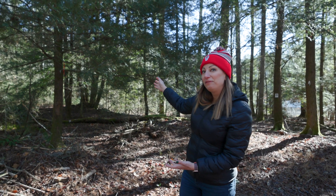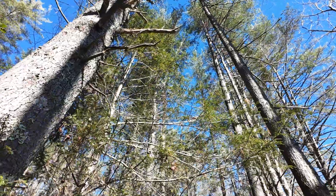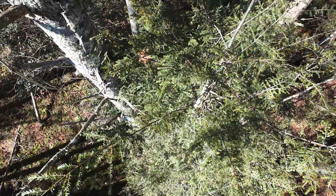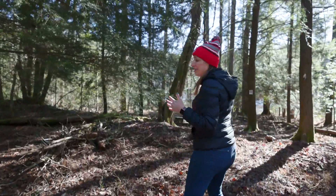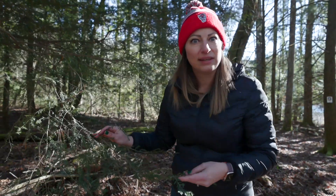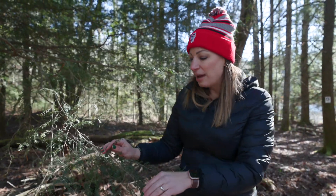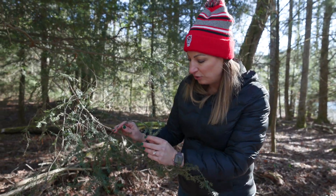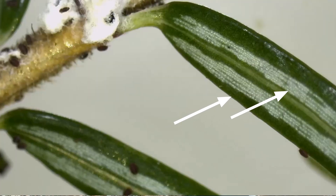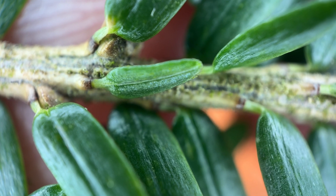This is a beautiful hemlock tree — a large, long-lived tree. They can live for up to 800 years in our forest ecosystems. To identify it, look for key characteristics: it is an evergreen tree, meaning it keeps its needles year-round. Up close at the needles, underneath you'll see two pale bands, and the needle itself is attached to the stem with its own stem.